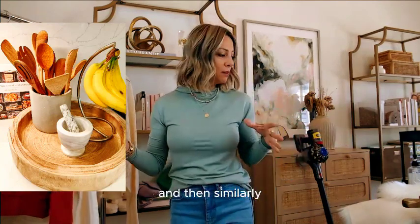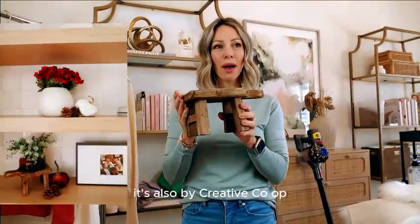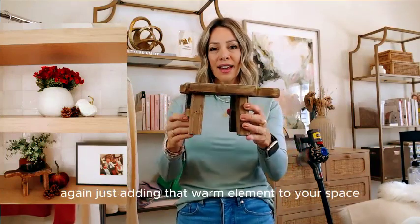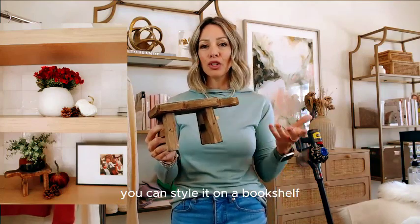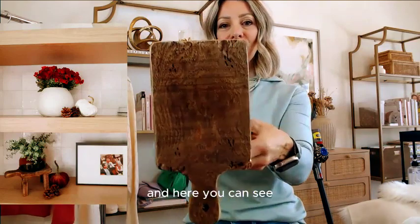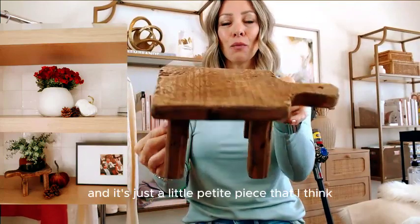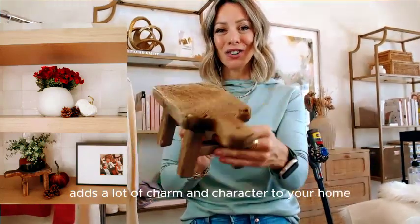Similarly, this little wooden riser is also by Creative Co-op — a handmade little wooden riser that adds that warm element to your space. You can style it on a bookshelf or put bottles of soap on it. It's only $14 on deal. It's beautiful and rustic, just a petite piece that adds a lot of charm and character to your home.